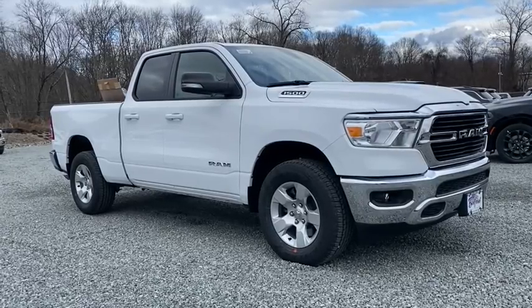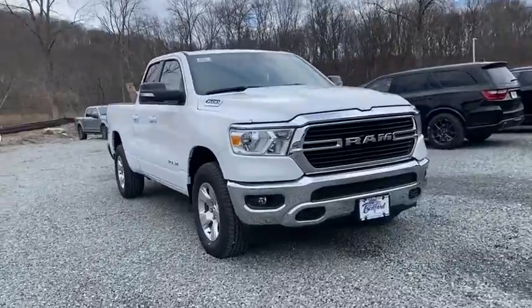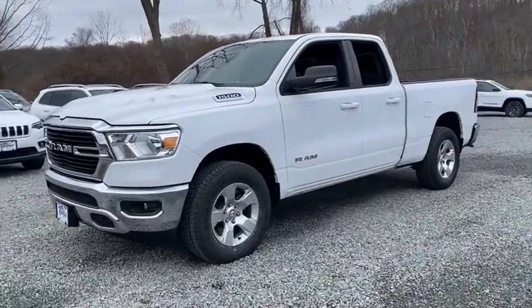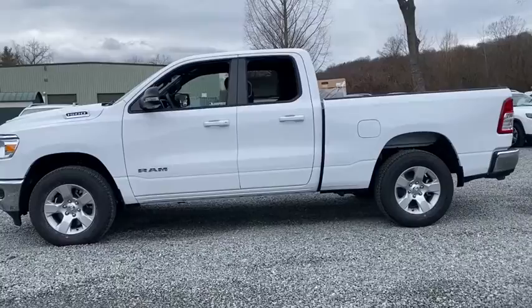Looking for the right vehicle? Check out the 2021 Ram 1500. Ram 1500 went against the Chevrolet Silverado, Ford F-150, and Toyota Tundra, which are all excellent trucks in their own right. The Ram took home the prize for its well-rounded strength.